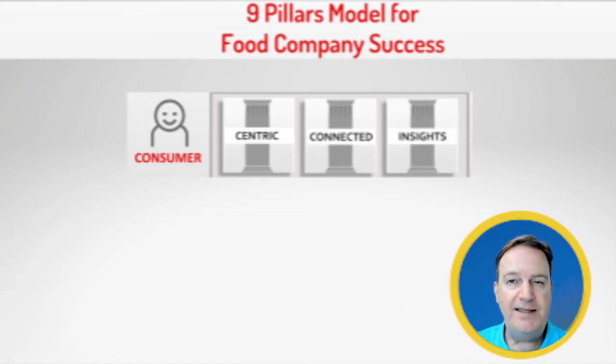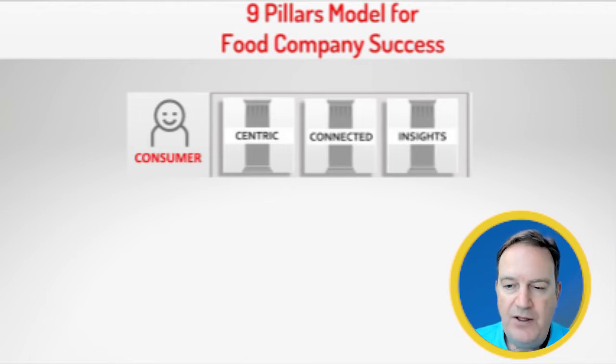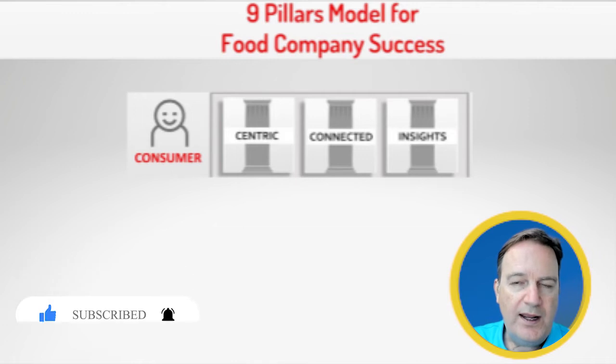Next, they want to understand that you're connected. They want to see how you're connected. So if you've been direct to consumer and now you're going to retail, they want to understand how it is that you're connected, what it is that you're doing for them, how widespread your product is, and what's working out for them.